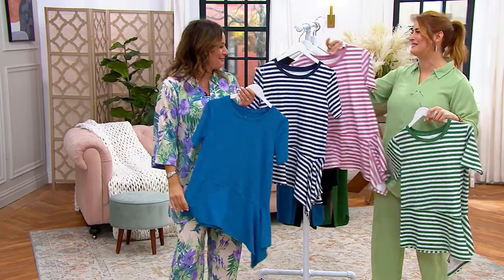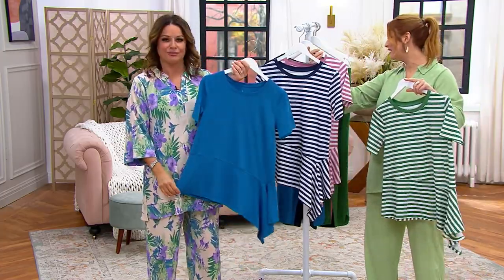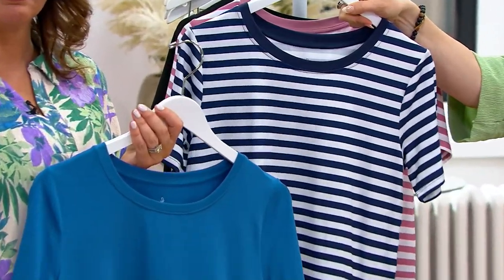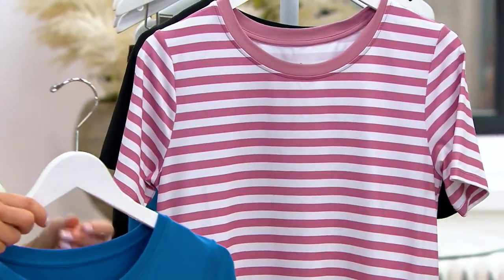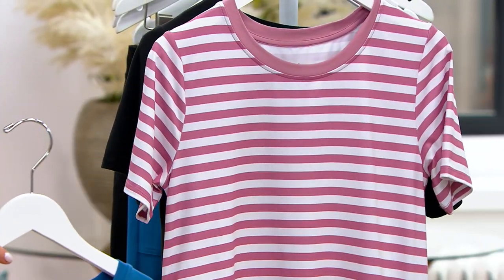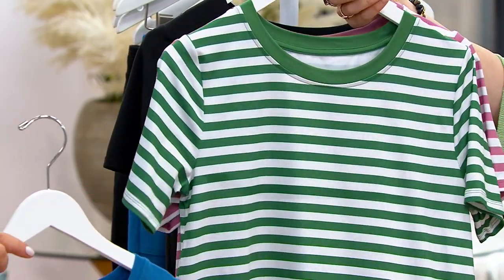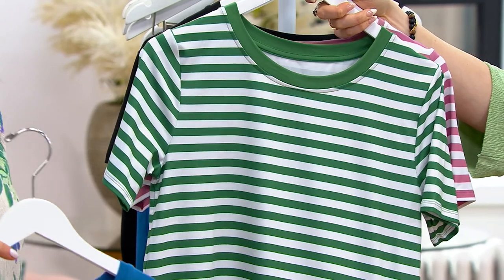Let me take everyone through the colors: we have the regatta blue, the navy stripe, the mauve stripe — gorgeous — and the green stripe.